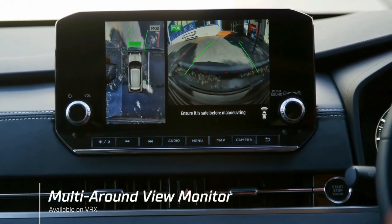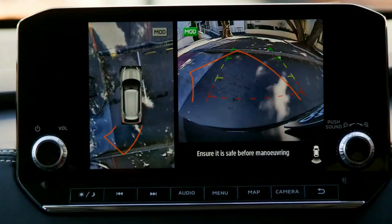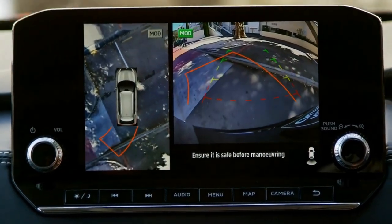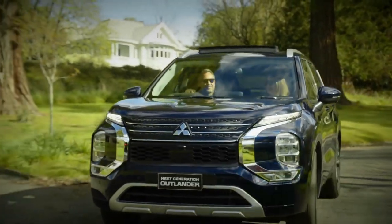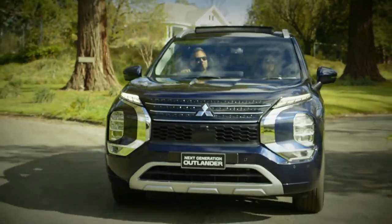Mitsubishi will start selling the PHEV in Japan in December and in the US in mid-2022. More details are expected later this month during the full reveal of the PHEV model.